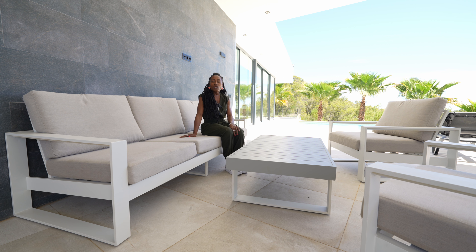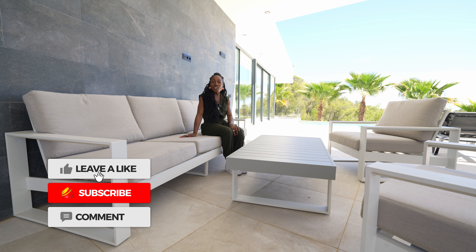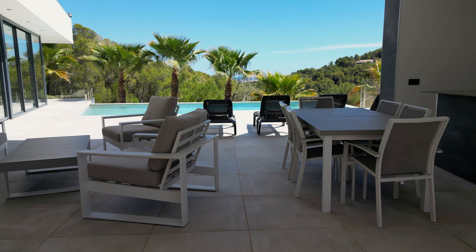Additional information about the property: the property tax or IBI is approximately €1,500 per year. There is no community fee and the refuse collection is €150 per year. This home is stunning. If you like modern architectural design, a family feel, set in a beautiful natural landscape, then this is definitely the property to go for.